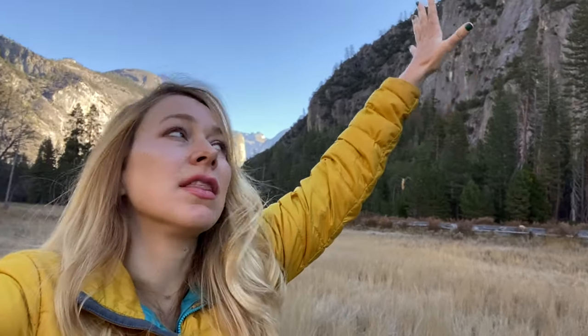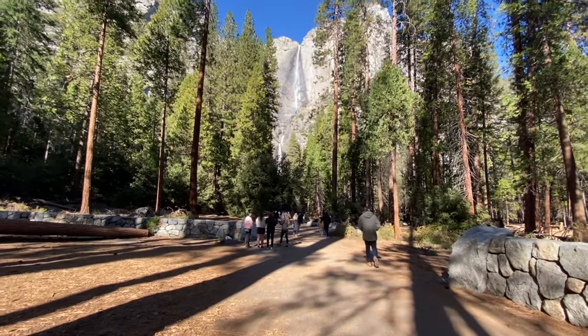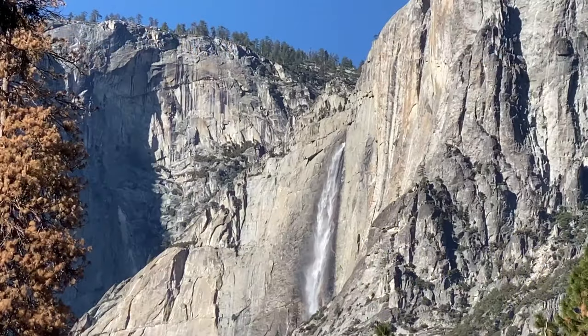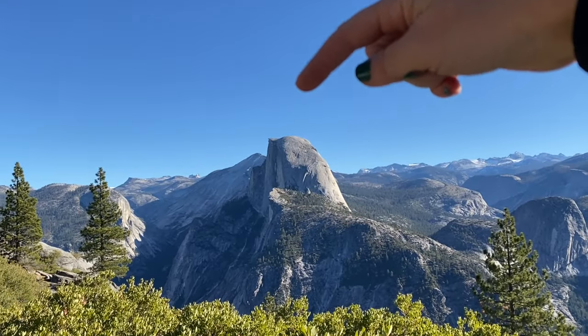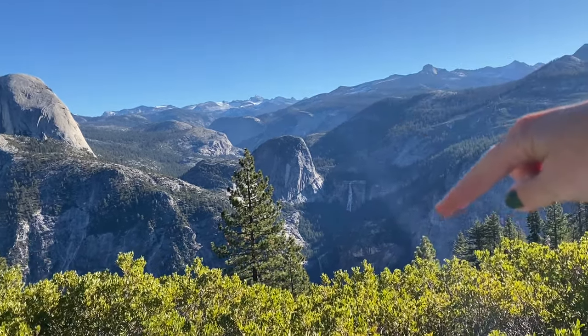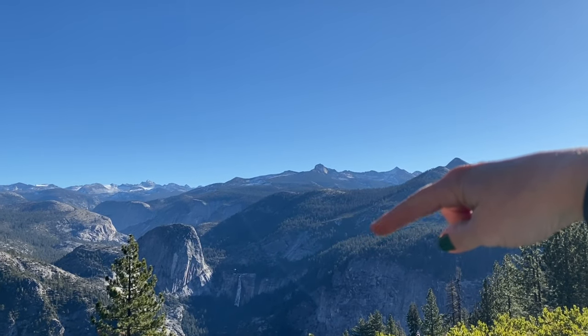The most populated part of Yosemite is the Yosemite Valley — a meadow set between majestic granite mountains and the most popular region for visitors. This is where the eateries, lodges, visitor center, and campsites are. It's also where you can find spectacular views and hiking trails, including the Yosemite Falls trail, the tallest fall in the park. Half Dome, the icon of the park, stands at 8,842 feet tall. Vernal Falls drops 317 feet, and Nevada Falls drops 597 feet.